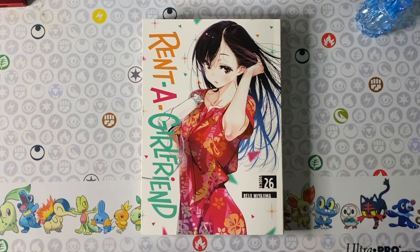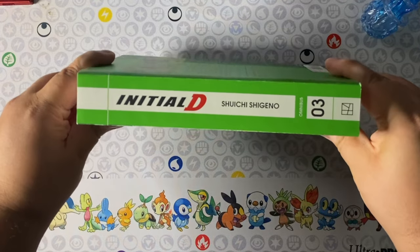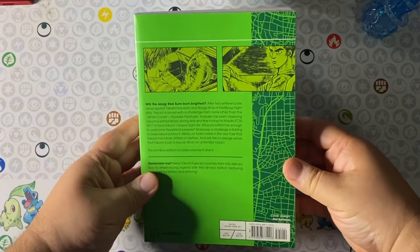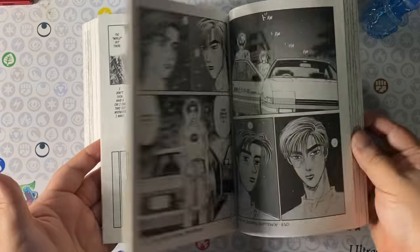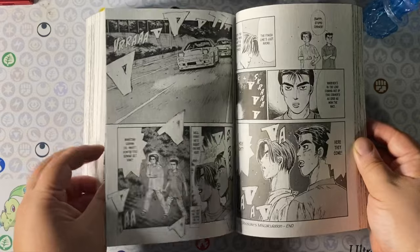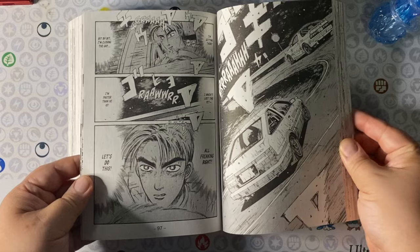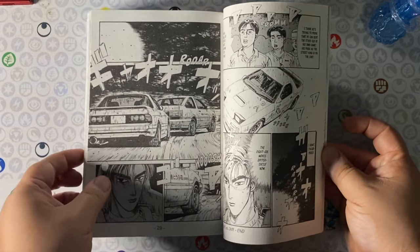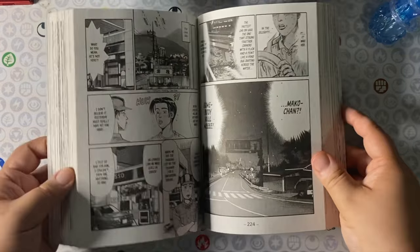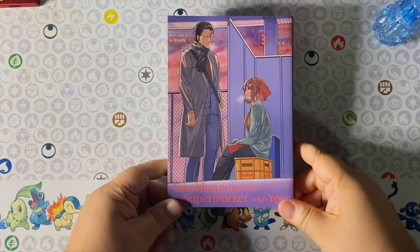Initial D Omnibus volume 3 — I am so excited. I keep stalling and haven't been able to bring you my thoughts in a video about Initial D, but I do plan on doing so soon. I love these two-in-ones and the neon green color here is so cool next to the other volumes' orange and blue. Look at how clean and smooth these racing scenes are — it's a legendary car series for a reason.